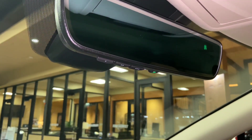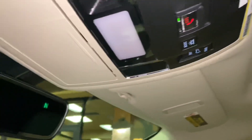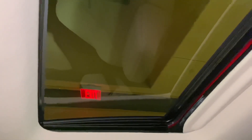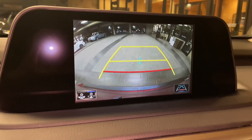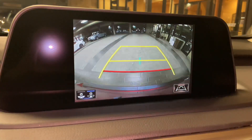Above that, we have our Lexus HomeLink system that pairs to three different garage doors, our Lexus safety connect, sunglass holder, and our sunroof. We can tilt or slide the roof. We also have a wide-screen backup camera with custom parking lines.